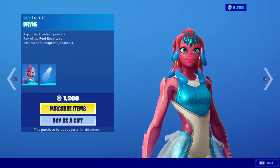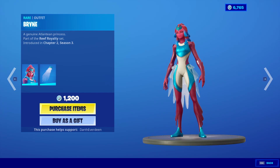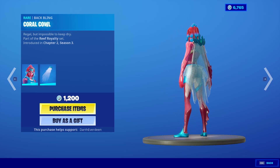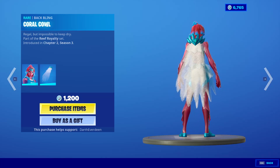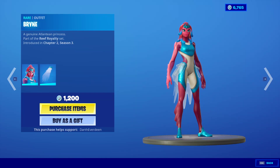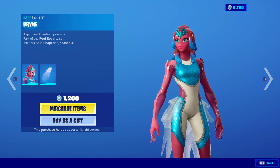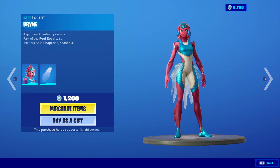We got some new stuff. Brine really zoomed up there. Two new skins. The back bling is the Coral Cow. Looks nice — it looks kind of stiff, but that's just because of the Unreal Engine. Makes the capes look kind of wonky, but she's nice. I'm very interested to see how the community reacts to this skin, because it's going to be hit or miss, but you know we're buying it.